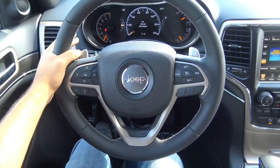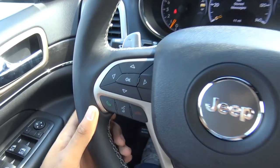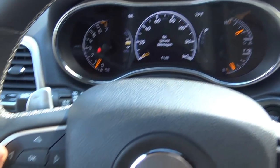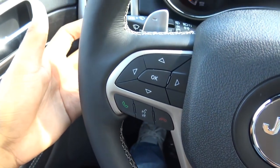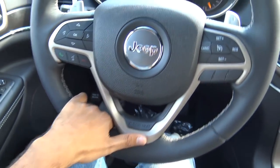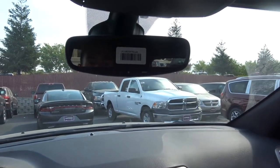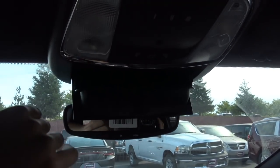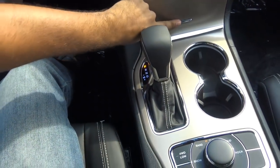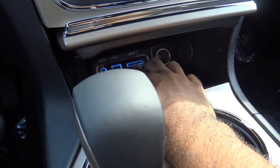Coming to the steering wheel, the rim is a little bit thinner this time around. On the left side, you have your controls for the TFT instrument cluster, voice recognition, and Bluetooth phone controls. Steering wheel-mounted audio controls are located on the back of the steering wheel, and over here you have cruise control. The steering wheel also manually tilts and telescopes. Up top, there's an auto-dimming rearview mirror with roadside assistance, map lights, a sunglass container, and garage home link. You can get a full panoramic sunroof extending all the way to the back. Down here is a storage cubby with a 12-volt power outlet, a USB port, auxiliary input, and an SD card slot.